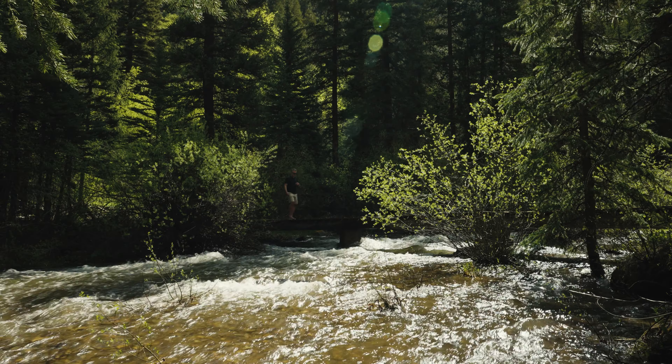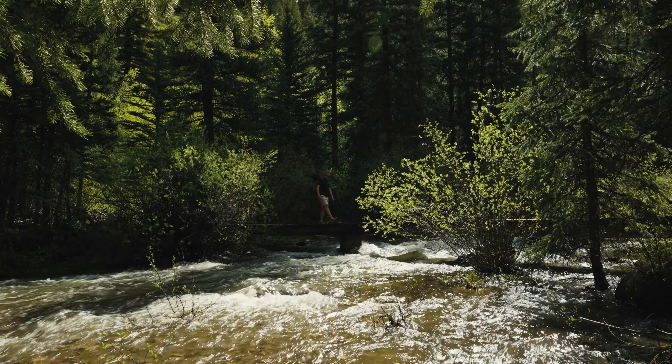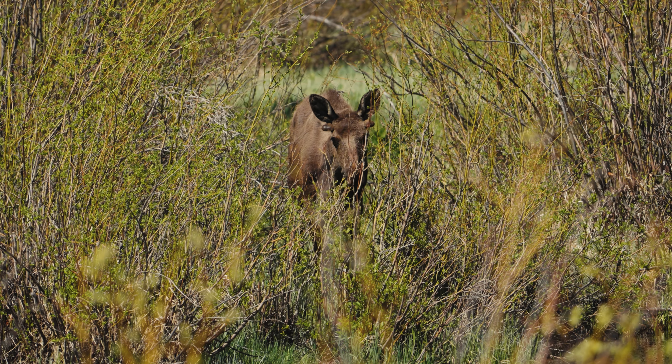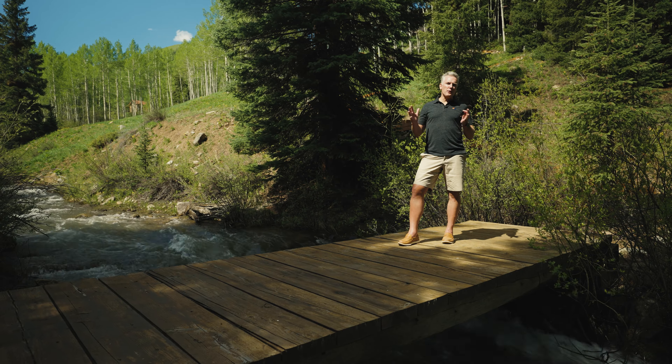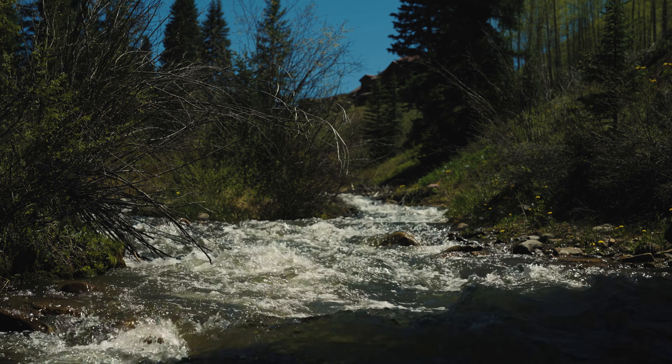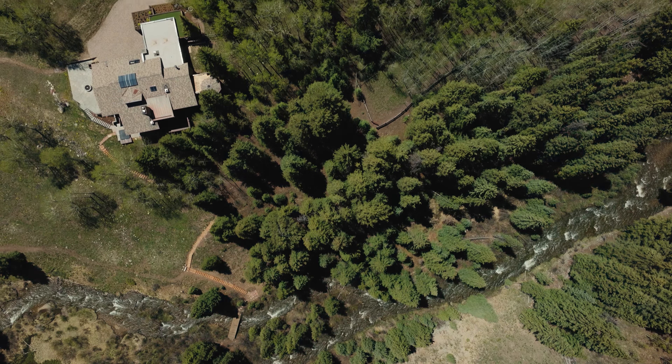Your own private trail leads right down to Castle Creek and borders U.S. Forest Service land, which is a favorite hangout for local wildlife. You've got private access Castle Creek fly fishing and your own cold plunge for wellness recovery after a great day on the mountain.